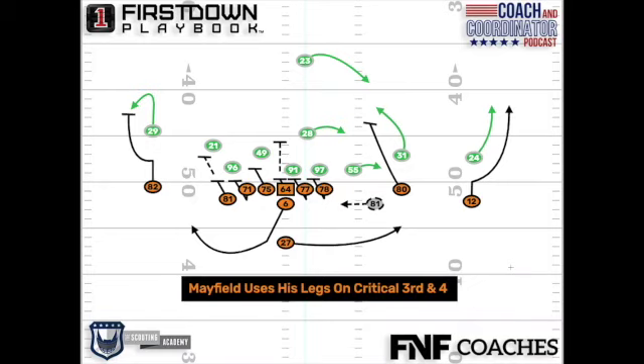It looked like there could have been blocking designed to get him this way. He starts on what looks like a naked, but it may very well end up being just a broken play that worked out well for them.